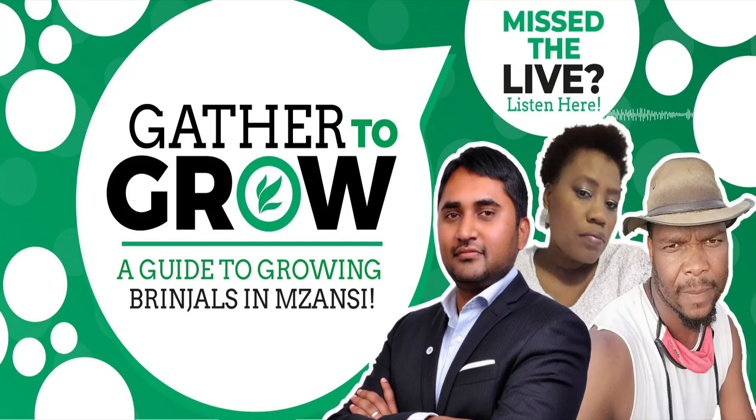Good evening, my name is Dawn Noomdu. I'm your host this evening for our session on Twitter Spaces called Gather to Grow. It's great to be back. My one speaker is here, so I'm just going to ask him to introduce himself, tell us a little bit about what he does, where he farms, where he stays. And tonight we're talking about growing brindles, eggplant. I know this is a very niche crop and I actually had lots of trouble trying to find people and experts to actually talk to me about it.